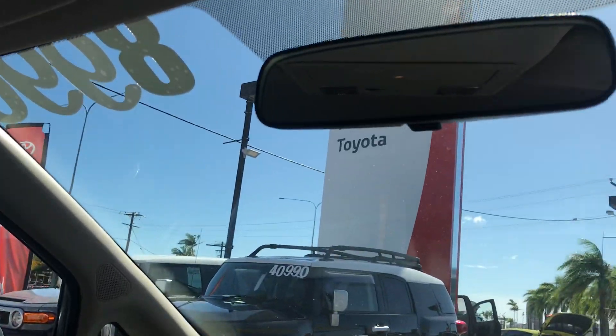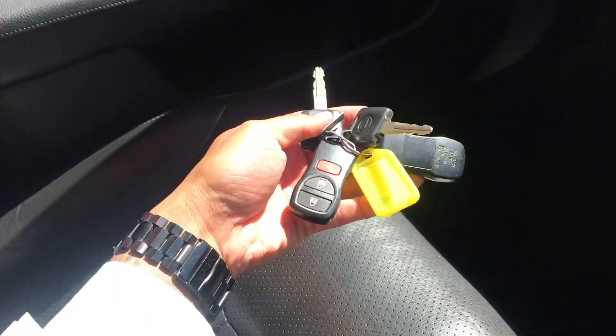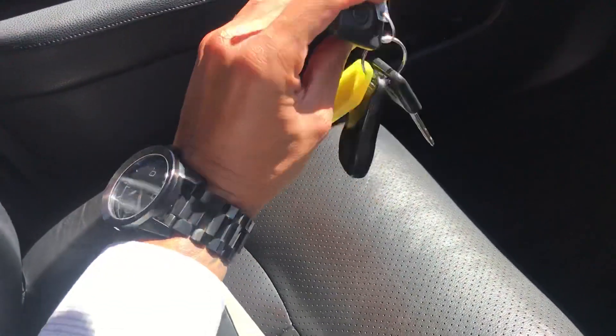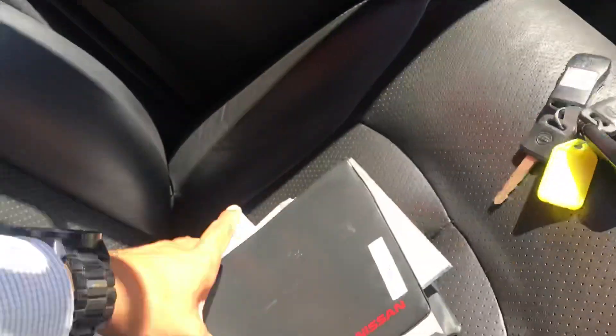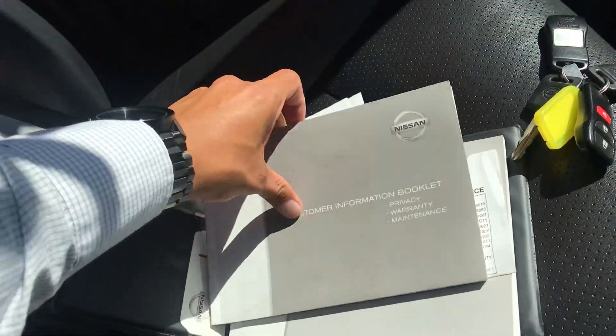No chips in the windscreen or anything like that, which is good. You've got two keys, which is great — don't lose them because they are about $500 to replace, so you've got one set each. And all the books are there, with some receipts from servicing as well.